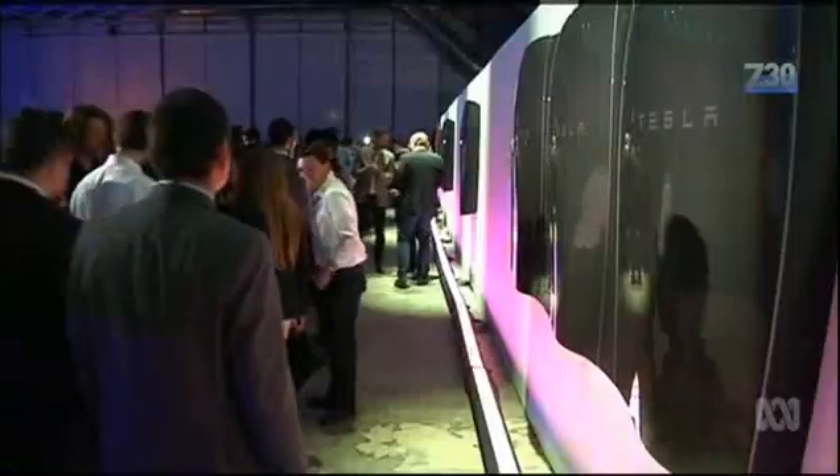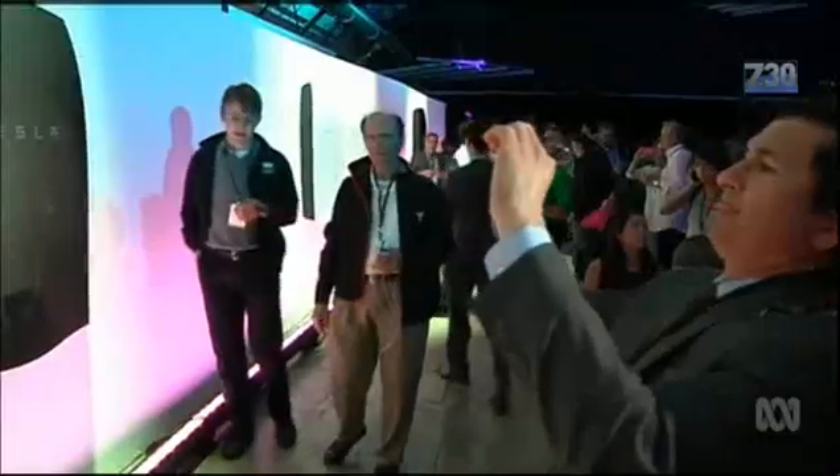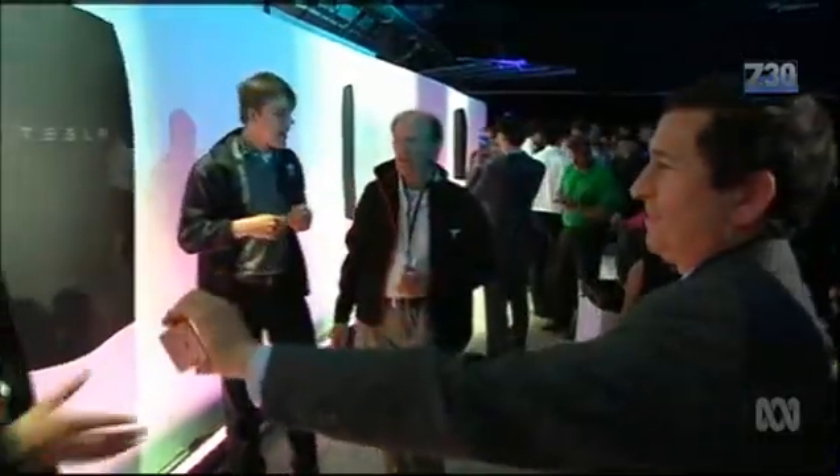Next year, Australia will be Powerwall's prime overseas market, where it's estimated with add-ons it'll retail at about $5,500. The interest in Australia is mainly due to the high uptake of solar in this country. It makes economic sense to have a home battery. It'll happen quicker in Australia than anywhere else in the world because of our high retail prices — we pay so much just to boil a kettle in the city, and now we've got a cheaper way of doing it.